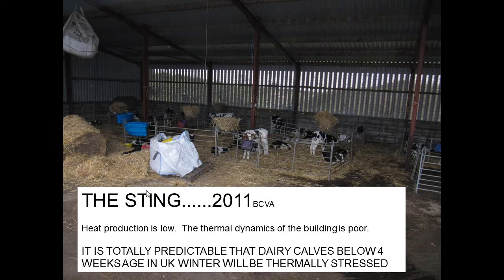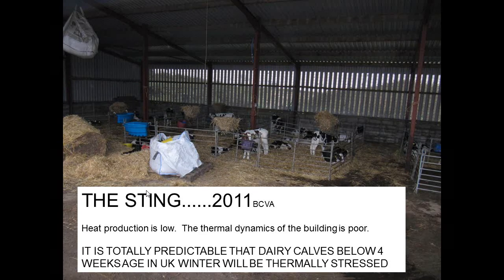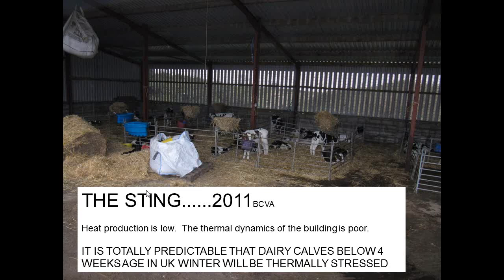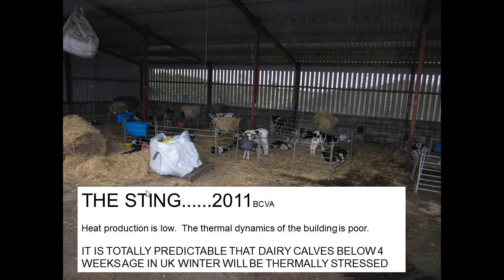This is the theme of Jamie's presentation to BCVA in 2011 — we are going to expect some degree of thermal stress in calves in a UK winter, particularly in the younger calves, particularly when we've got poor thermodynamics in a building and only a small amount of heat being produced by these animals. But that also means we've got a huge potential to make improvements.